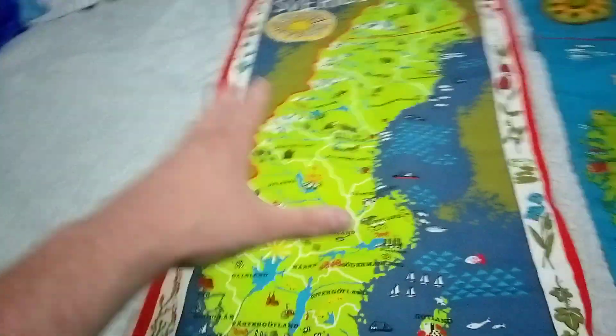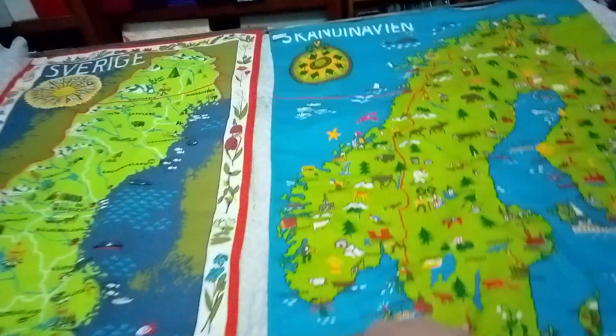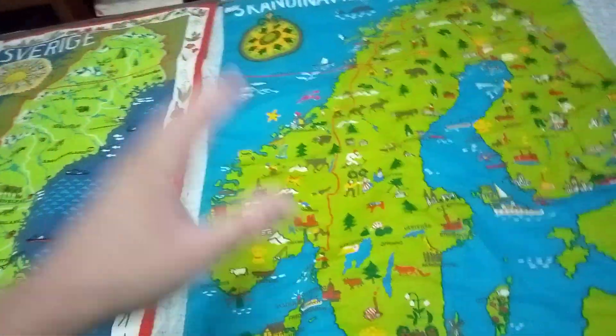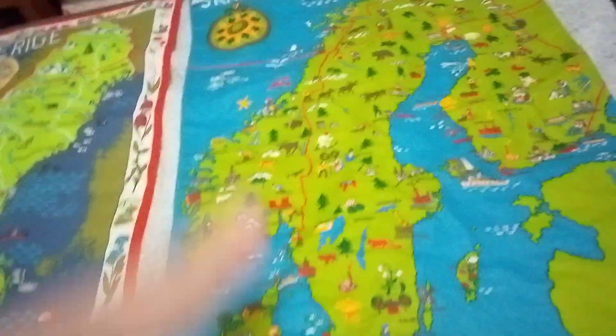And then this is part of a smaller map of just this one right here — just Sweden. So this is Sweden, and this is Scandinavia. Scandinavia consists of three or four different countries.